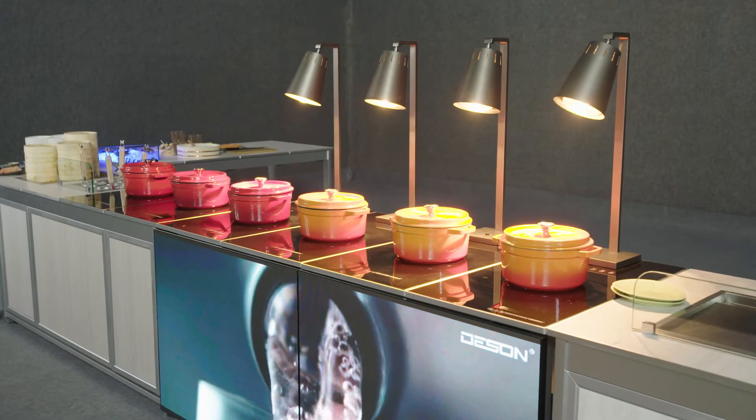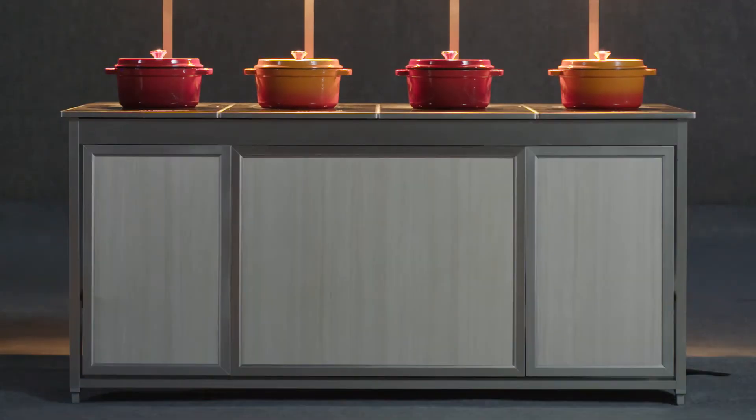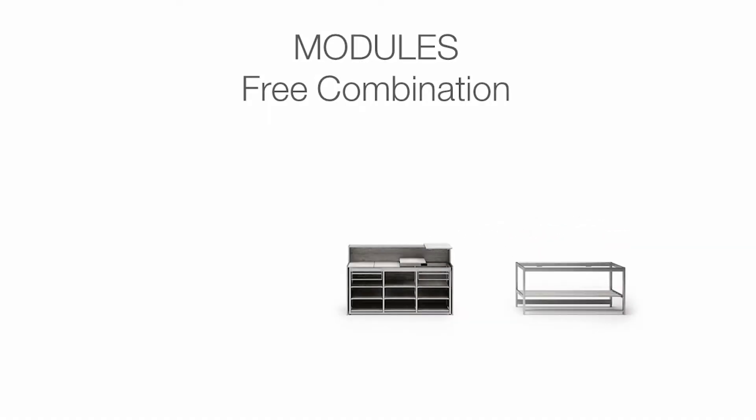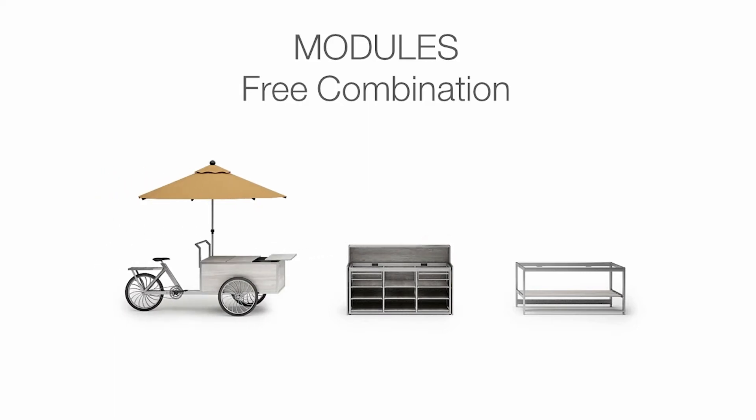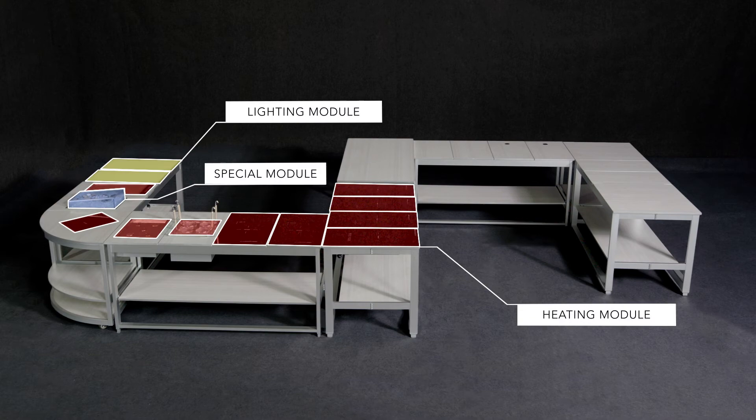Desson products are famous for the concept of flexible combination, leading to unlimited possibilities and enjoyment in arranging different modules, functions and accessories. You can create any shape you need, and the only limit is your imagination.